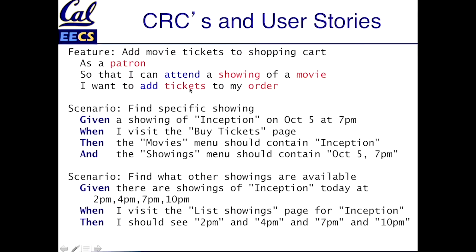Roughly speaking, nouns tend to become things that are like entities — patrons, showings, movies, tickets, and orders are candidates for things that could be a class. And verbs like 'attend' and 'add' tend to be methods that those classes will implement.